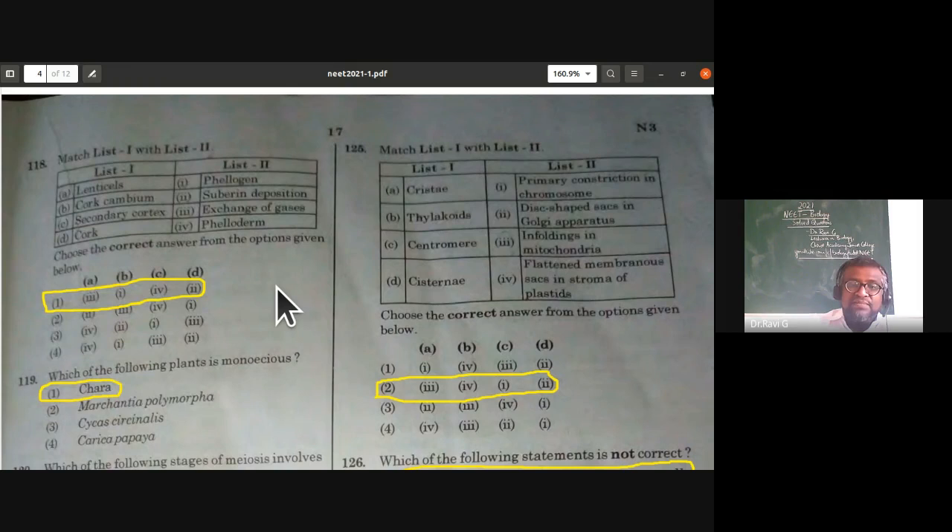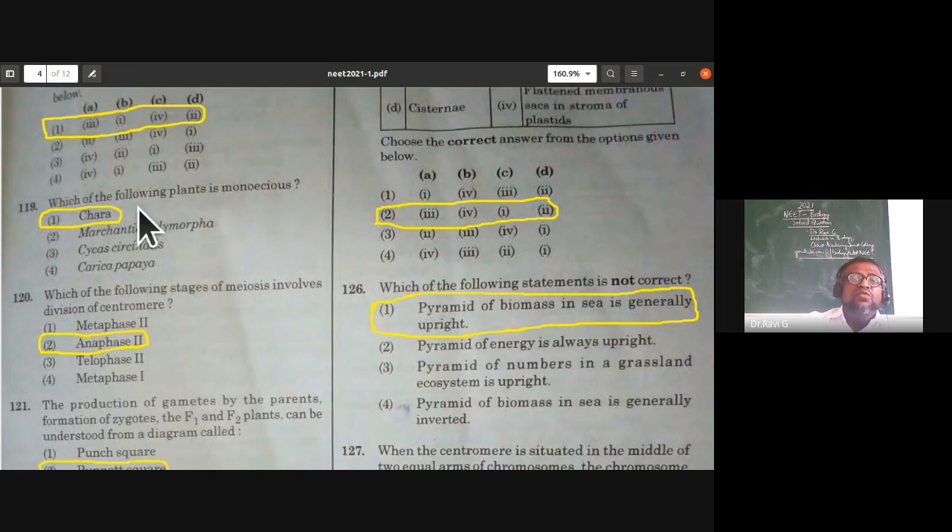Which of the following plants is monoecious? Monoecious means a single plant having both male and female reproductive organs. Chara is a macroscopic green algae with globule and nucule — both male and female reproductive organs on the same plant — so it is monoecious. Marchantia is dioecious; Cycas is dioecious; Carica papaya also has separate male and female plants.